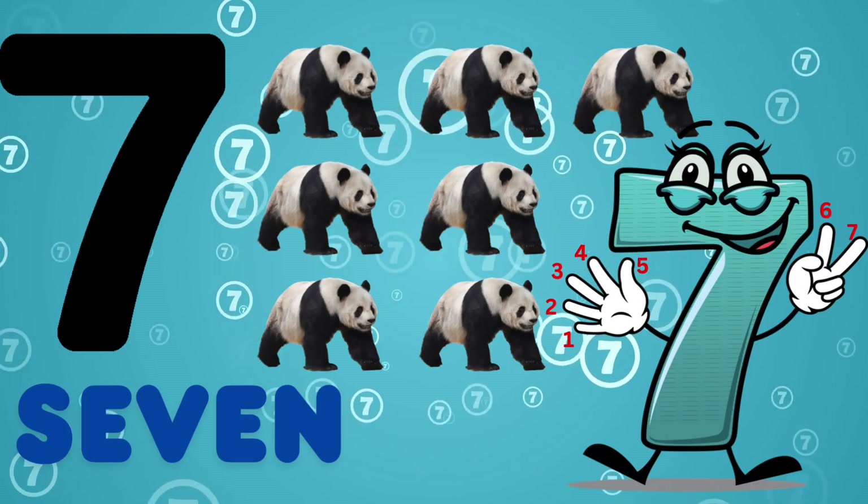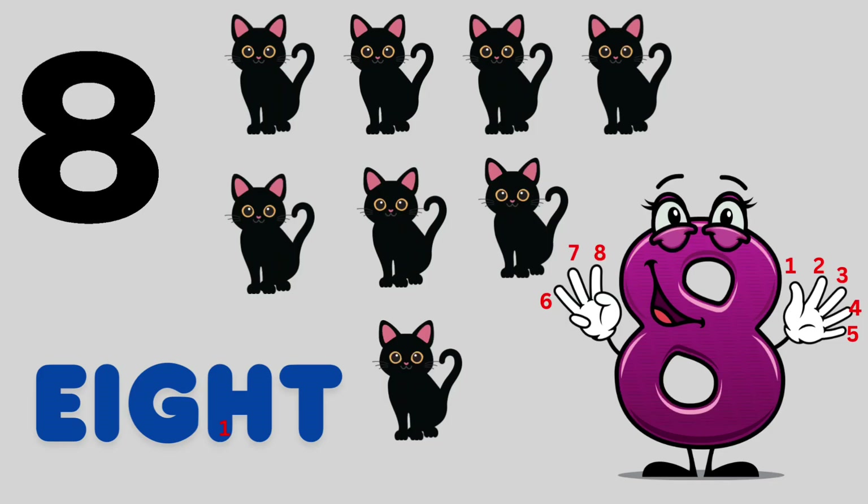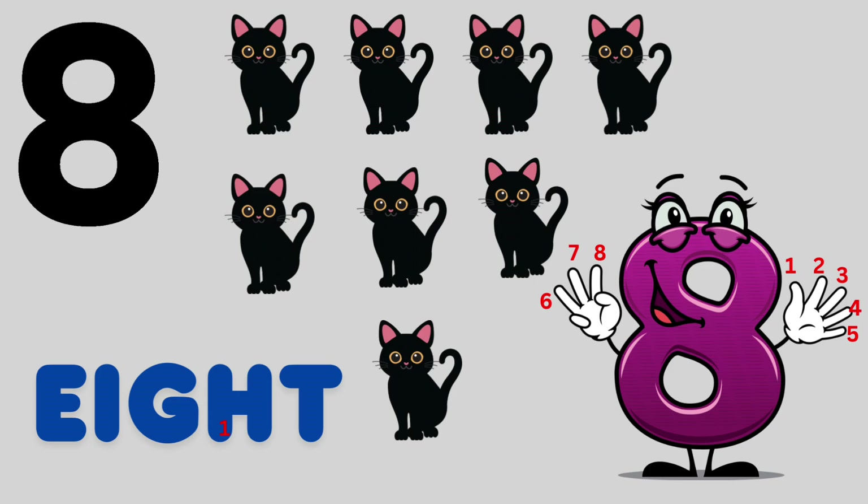7, S-E-V-E-N, 7. This is 7 panda. 8, E-I-G-H-T, 8. This is 8 cat.